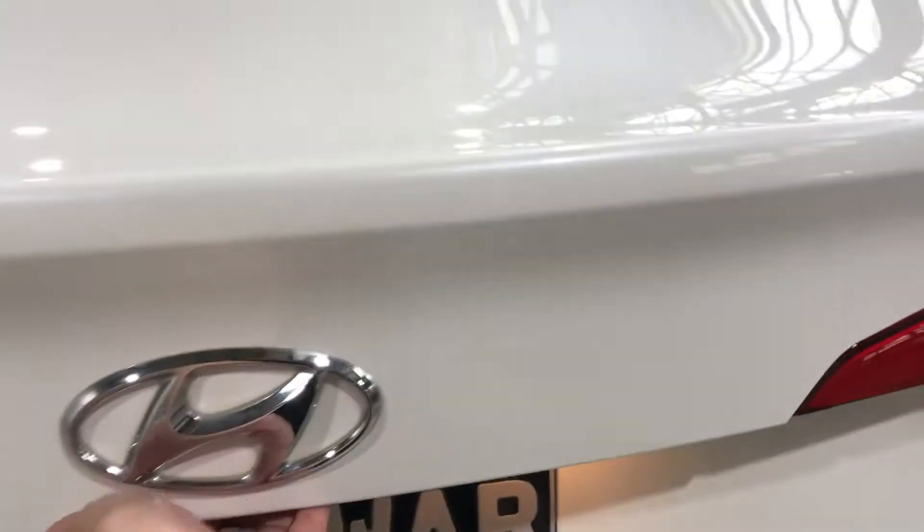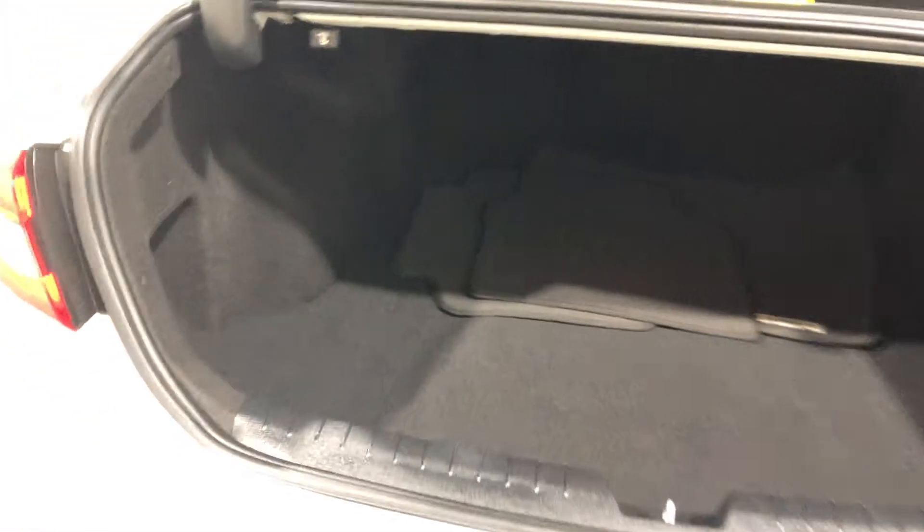As we jump into the boot, being a family passenger's car, this car has actually quite a big amount of boot space. It also comes with Sonata floor mats.